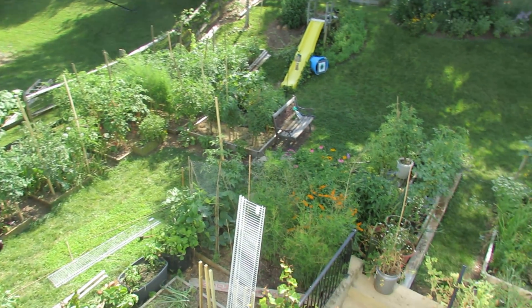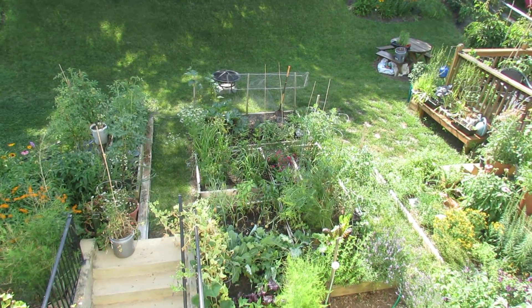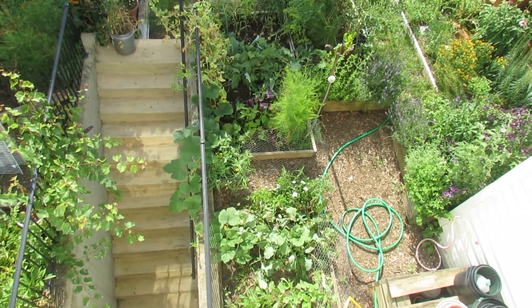Coming back around is the other side of my yard. In there are zucchini, cucumbers, onions, more tomatoes, asparagus, dill, kohlrabi, and a spaghetti squash growing along the railing there.